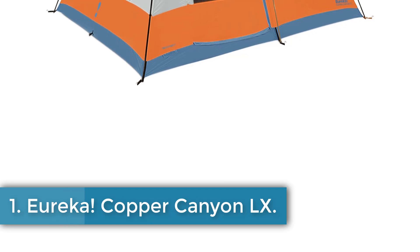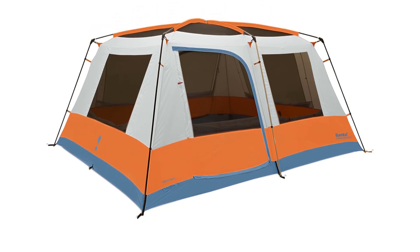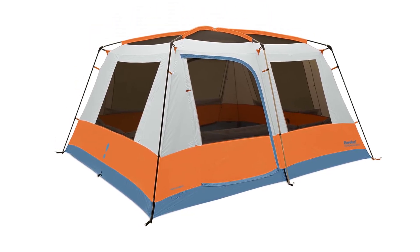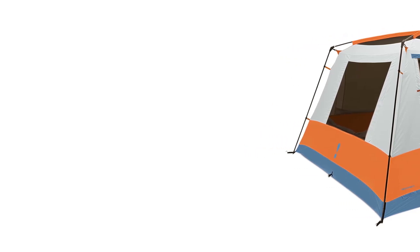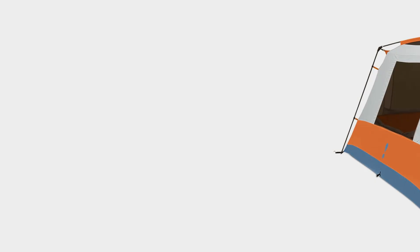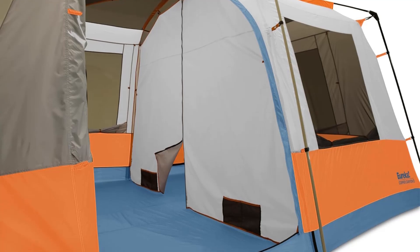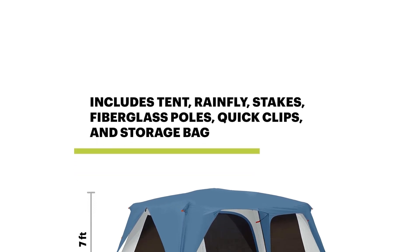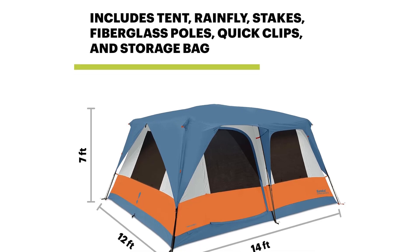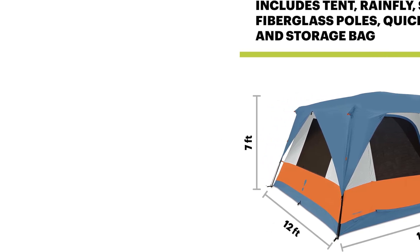Number 1: Eureka! Copper Canyon LX. The Eureka! Copper Canyon LX-12 is a spacious and durable camping tent designed for 7 people in 3 seasons. It features a steel and fiberglass frame for easy setup, steep walls for ample standing room, and large doors for easy access. The tent includes extended fly coverage for extra weather protection, waterproof curtains, and plenty of ventilation. Ideal for car camping and family adventures, Eureka! has been a trusted brand for over 120 years, providing reliable tents and camping gear for outdoor enthusiasts.